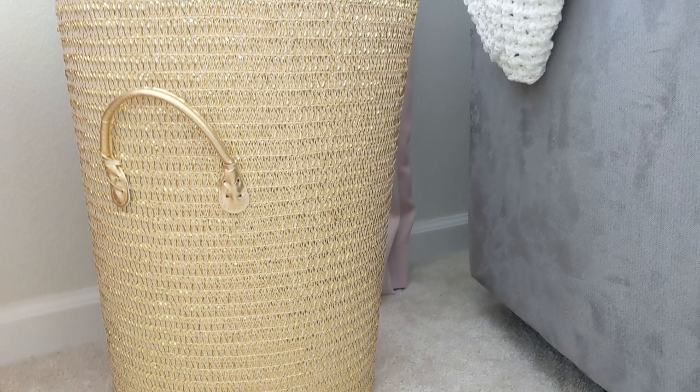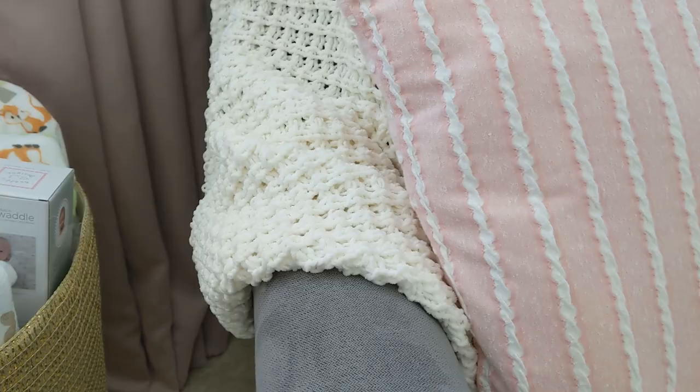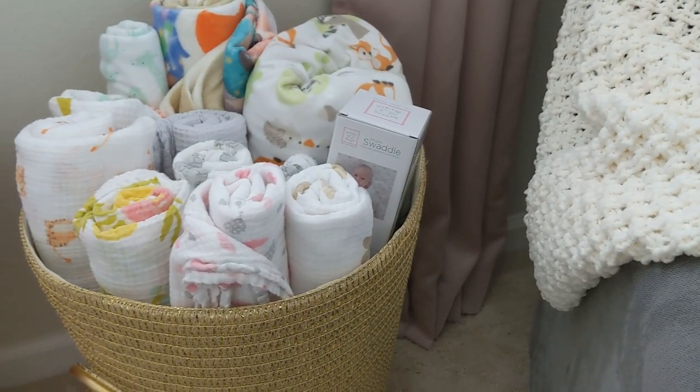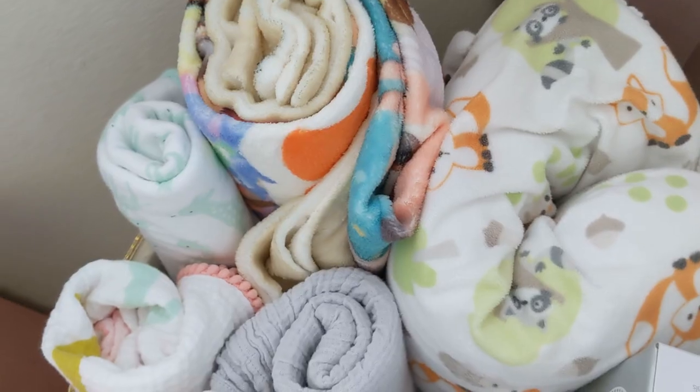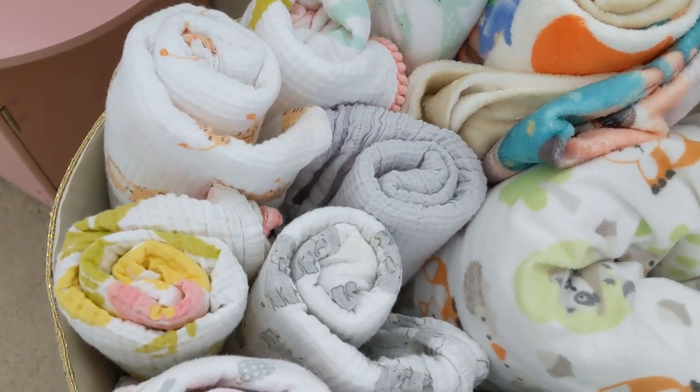Moving down here, we still have my gorgeous gold basket — it's just the perfect place to store our ridiculous amounts of blankets and swaddles. We have rolled ones on top and then a whole folded stack underneath to give it that height. You'll definitely want to invest in some aesthetically pleasing baskets when it comes to storage for all of your kids' stuff, whether it be stuffed animals or things like that.